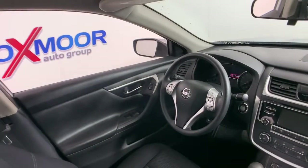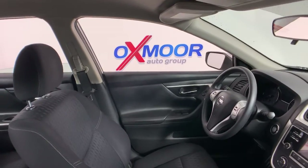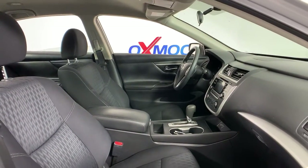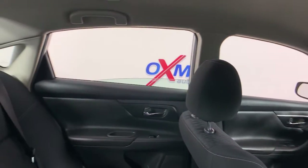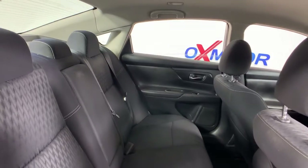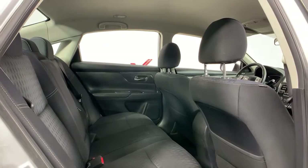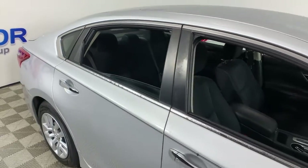Stylish comfort blends beautifully with the latest tech in this can-do Altima. See for yourself when you take it out for a test drive. Our professional staff looks forward to giving you excellent service. We'll see you next time.